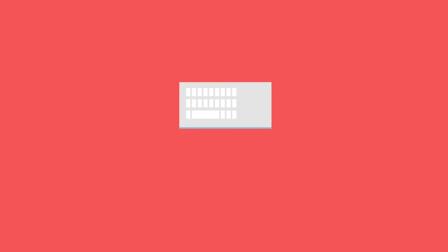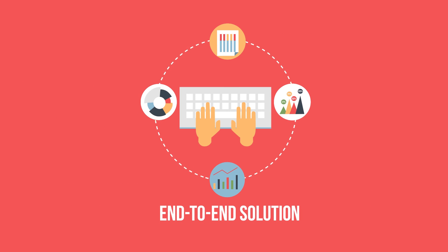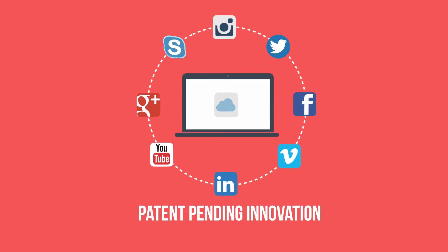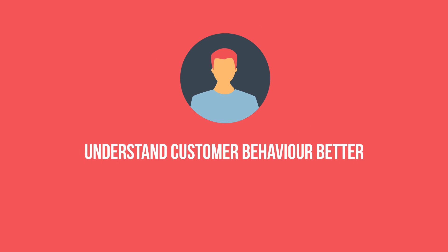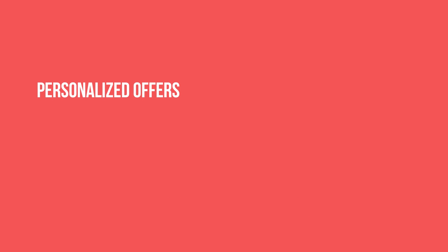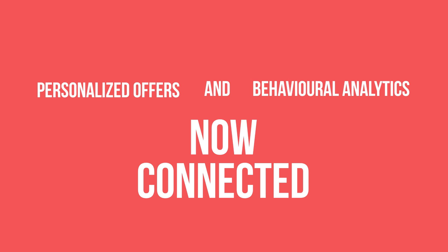The value generated is not just the use of technology and analytics, but also external data sourced by us where technology is leveraged to understand customer behavior better, recommend the right offers to customers, and track till conversion. Personalized Offers and Behavioral Analytics — now connected.